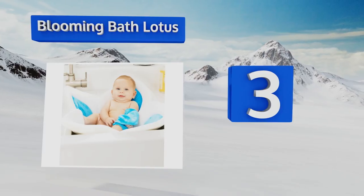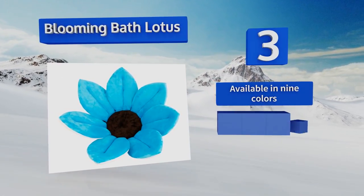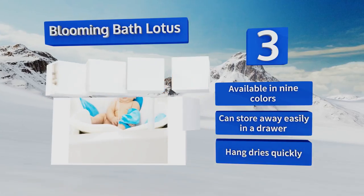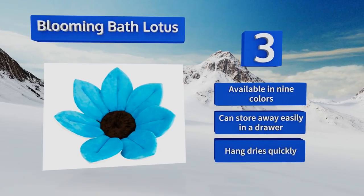Nearing the top of our list at number three, ensure a fun bathing experience with the Blooming Bath Lotus. Its super soft surface and delightful design are sure to brighten up any bathroom. Your baby will feel safe and secure in the four wide petals. Plus it's machine washable for a quick and easy cleanup. It's available in nine colors, can store away easily in a drawer, and hang dries quickly.